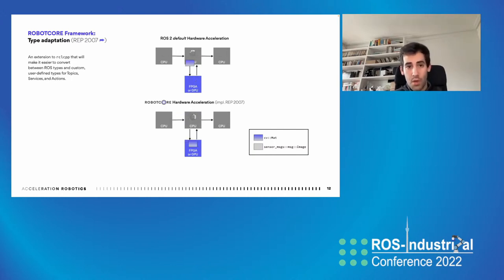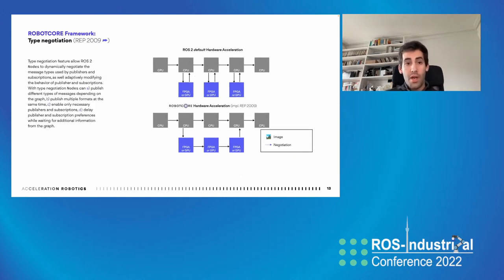Another contribution we are actively using is type negotiation, also contributed by Open Robotics. It gives us the possibility to dynamically negotiate the message types used by various publishers and subscribers. As depicted in the diagram, at any point in time there is communication between nodes that can be reconfigured, and the data flow changes, allowing us to leverage accelerators in a more optimized manner. This has a significant boost especially in complex subgraphs or data flow graphs.